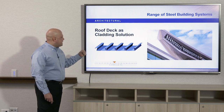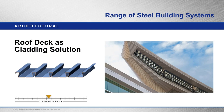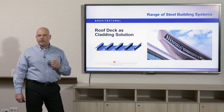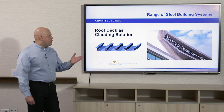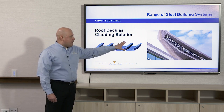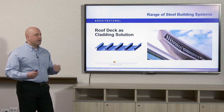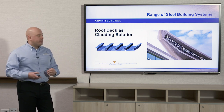Here we have the dovetail deck again — this is the two-inch profile. An alternate use for deck is as a cladding system, which makes it more architectural in nature. This is Target Field in Minneapolis, Minnesota, where the Minnesota Twins play baseball. The two-inch deck was used in this application with a Kynar finish — a PVDF finish with a 30-year warranty. Whenever deck is in a high-profile exposed cladding application, we want to make sure the paint has a good finish that will last a long time and endure against UV rays, weather, and humidity.